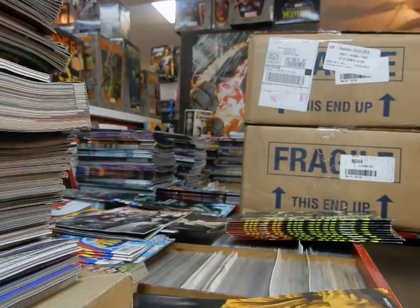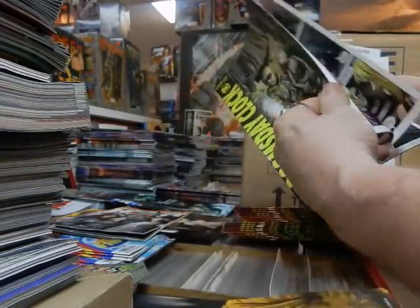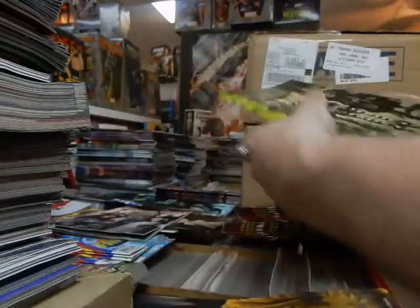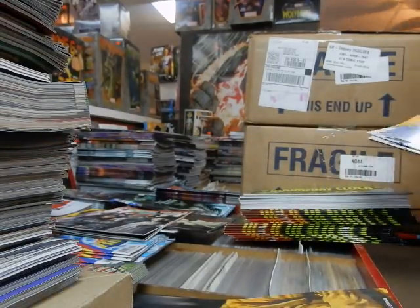We've got Cover A to Doomsday Clock — just take a quick look at that. And that's all you're going to see for now. Plenty of Doomsday Clocks in here. I've also got Amazing Spider-Man #2 in this box.